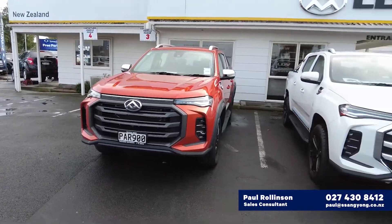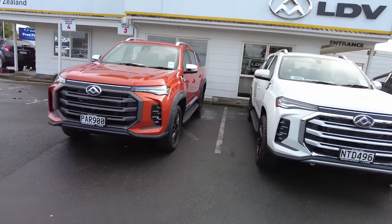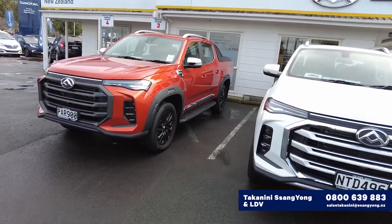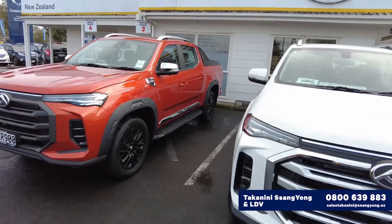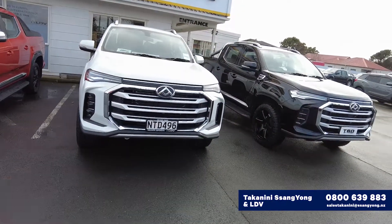Just thought I'd take you over our new T60 range, going from the luxury model here which has the flares, the black wheels, the sail on the back, and the elite model here which is the white and black with the roll bar on there.